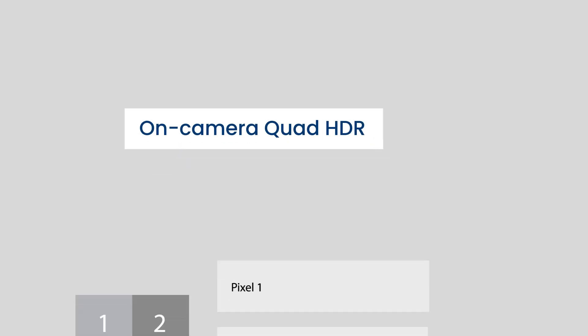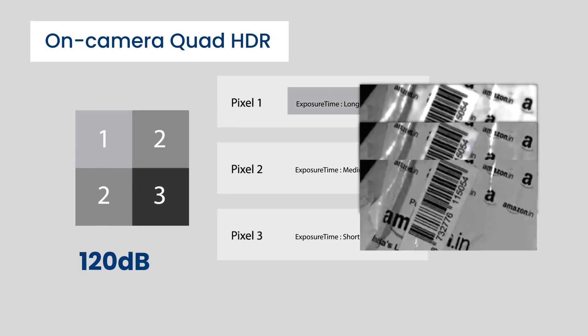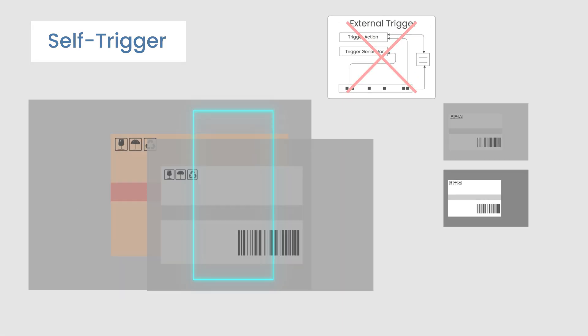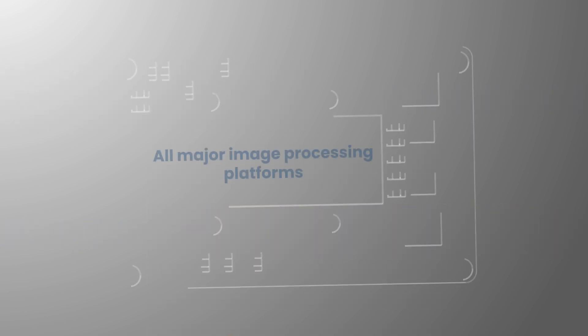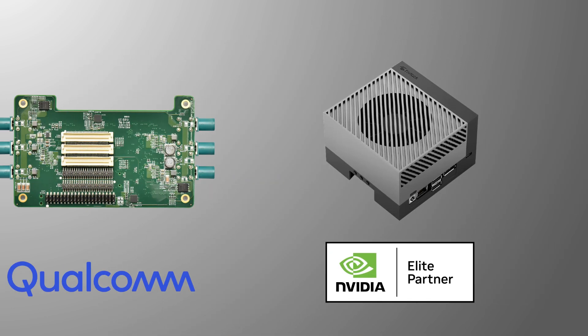Advanced on-camera Quad HDR processing of up to 120 dB for superior contrast handling. Self-Trigger reduces dependency on external triggers by automating activity-based capture. Apart from USB, this camera has versatile interface options such as MIPI and GMSL, and is compatible with all major image processing platforms, including NVIDIA Jetson and Qualcomm.